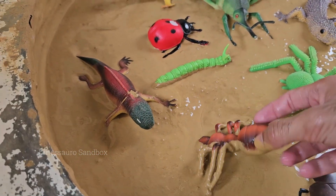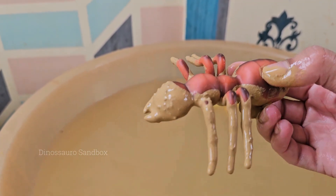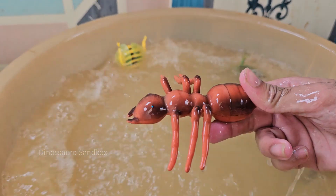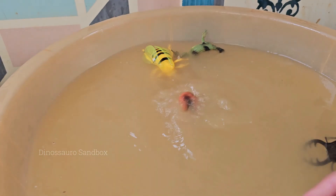An ant colony has different castes: queens, which are egg layers; workers, females that do tasks; and males, for mating. Ants build complex nests with tunnels and chambers that can regulate temperature and humidity. Ants are incredibly strong for their size.